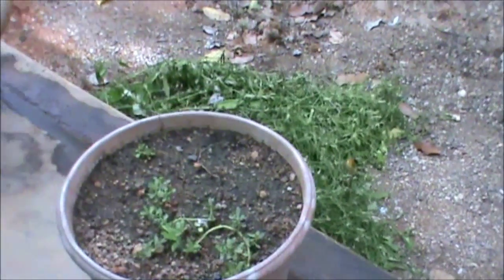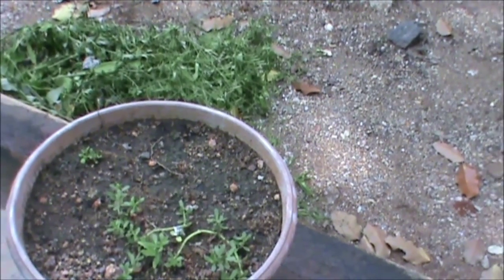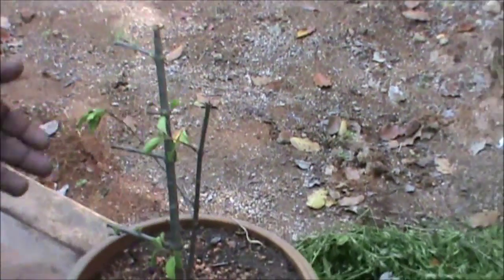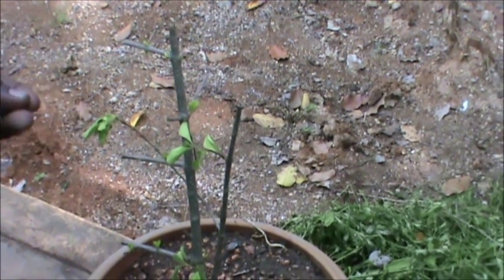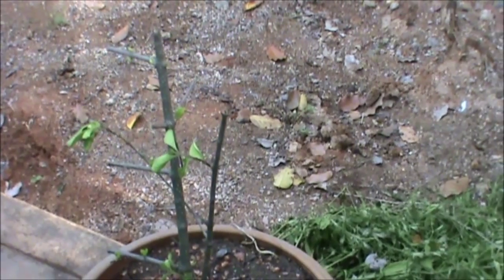This is Bacopa Monnieri — Brahmi in Tamil. It is used for memory.